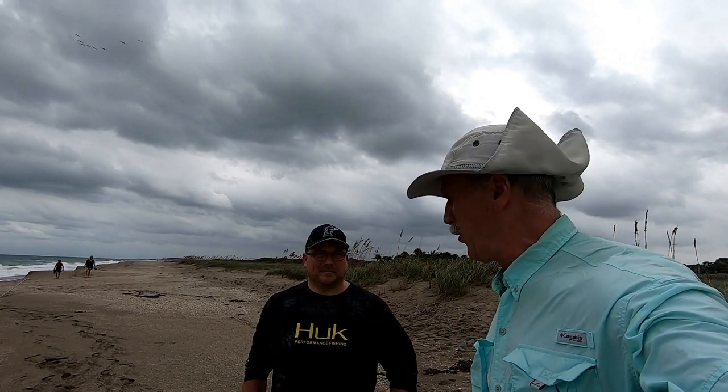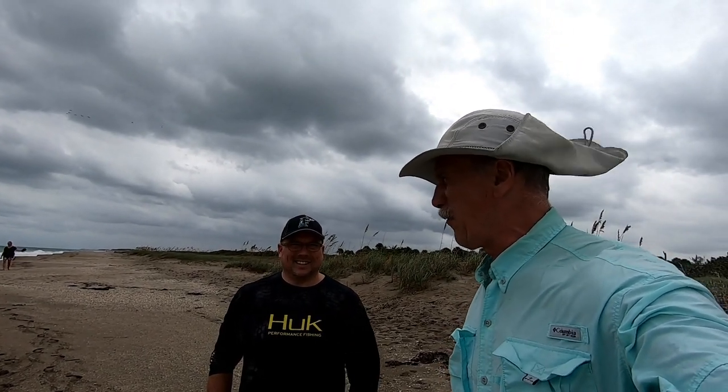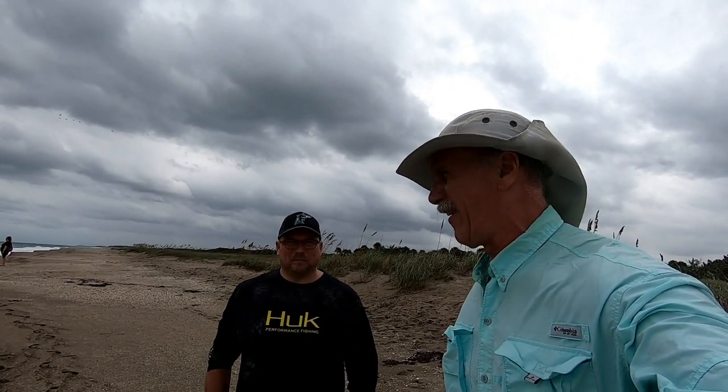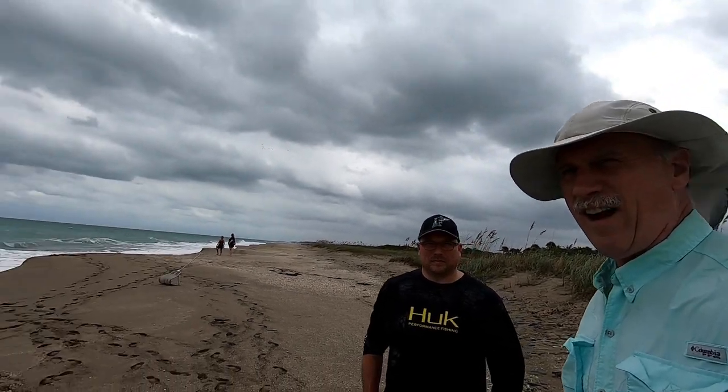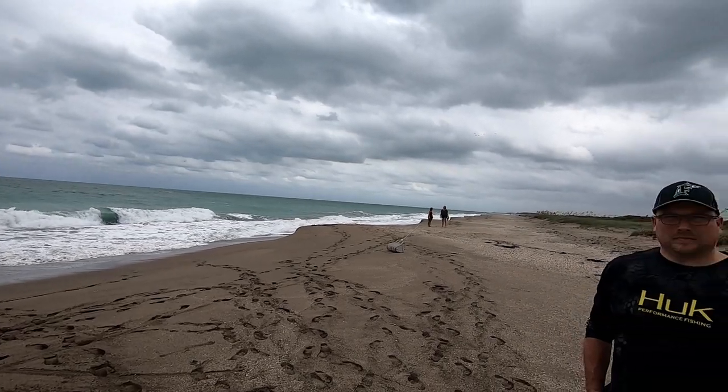We're here on the Treasure Coast in Fort Pierce and I'm with my nephew Chris Gallagher. We're gonna see if we can get some sand fleas. Chris is a great pompano fisherman and we often fish together. It's a little rough out there today but I saw a lot of fleas yesterday, so I'm hoping we can get some and get some footage on what they look like on the beach.